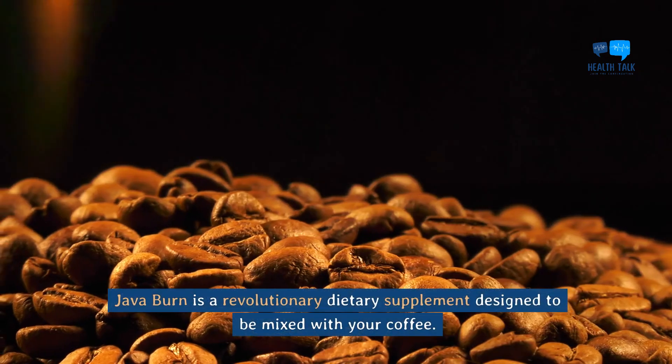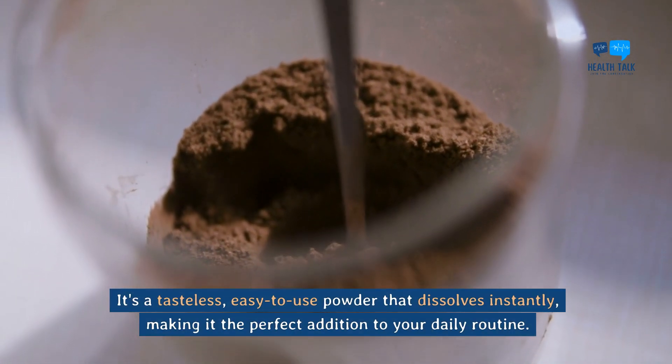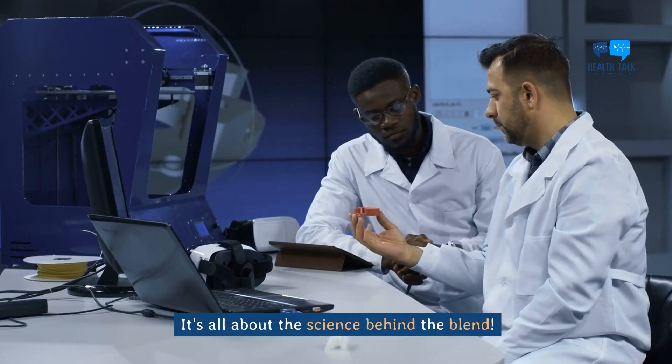Java Burn is a revolutionary dietary supplement designed to be mixed with your coffee. It's a tasteless, easy-to-use powder that dissolves instantly, making it the perfect addition to your daily routine. What makes Java Burn so effective? It's all about the science behind the blend.